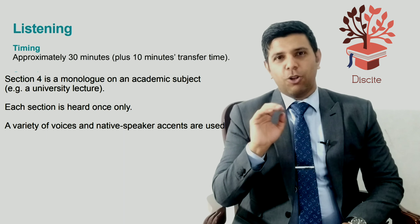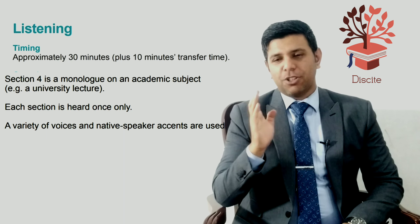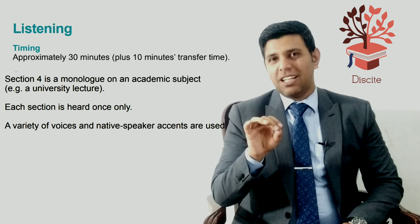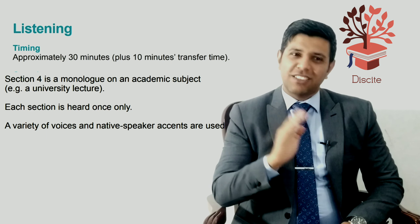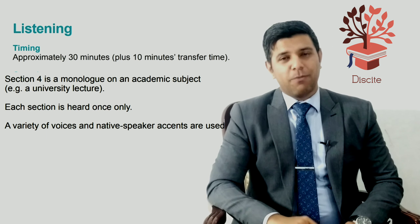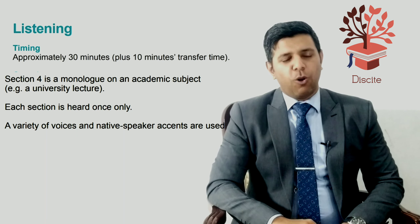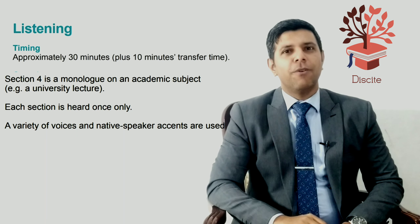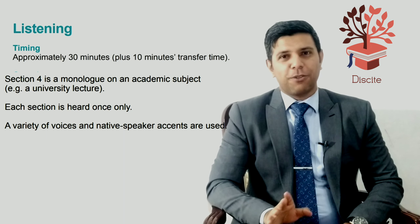In section four, there is no break — only one go. My tip is: as soon as section three is over, start reading the questions of section four so you have more time to go through all ten questions, because you won't have much time if you relax after part three.